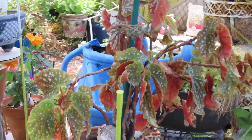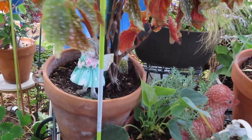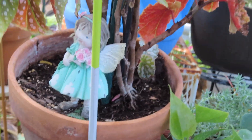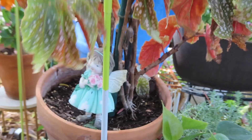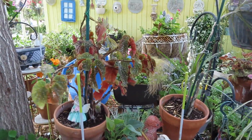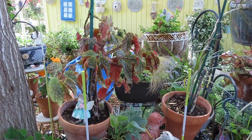I think this little one, my pretty little polka dot begonia, needs to be repotted. Its root is coming up and I think it may need a bigger pot, or it may just need to be settled down in there a little bit more. So when I get a chance, I'll try to do that too.